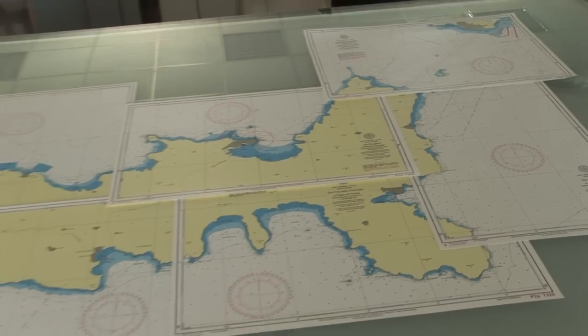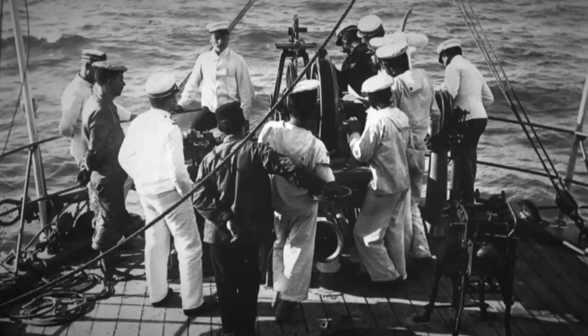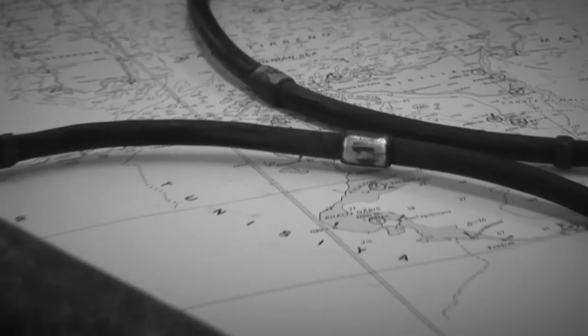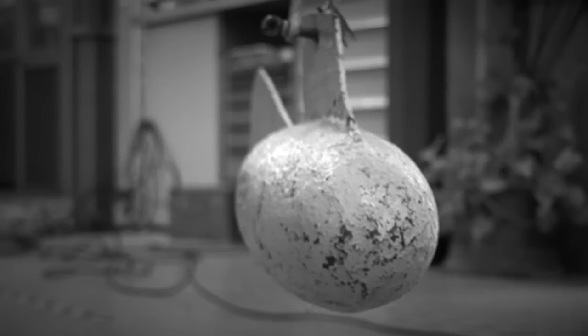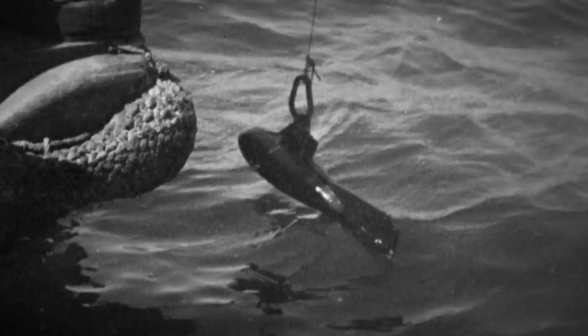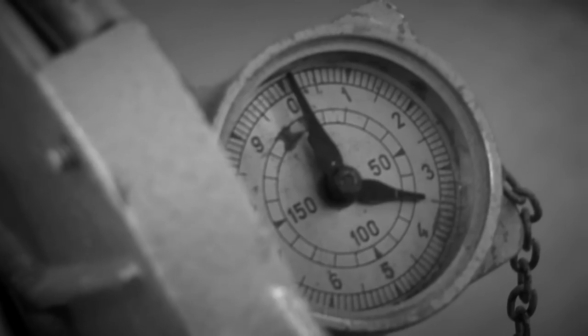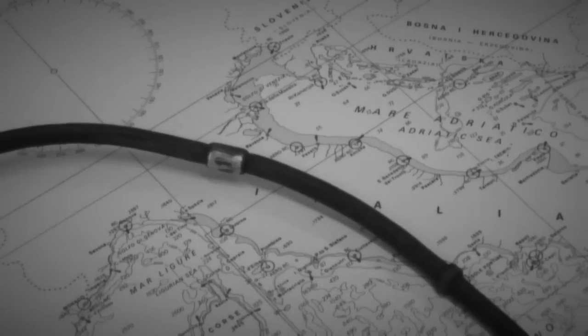In order to make a nautical chart of a specific area, first of all you need to measure its depths. Originally, this operation was carried out with a length of rope provided with depth markings and a plummet at its end. As the plummet was usually made of lead, it was called a lead line. The lead line was lowered into the water and the depth measured from the markings on the rope.